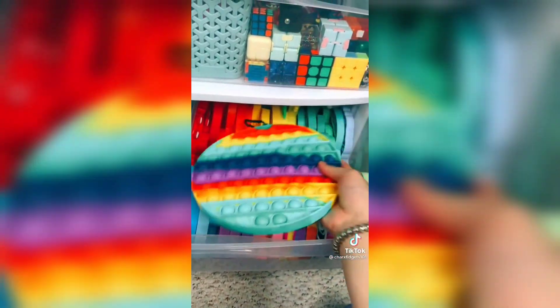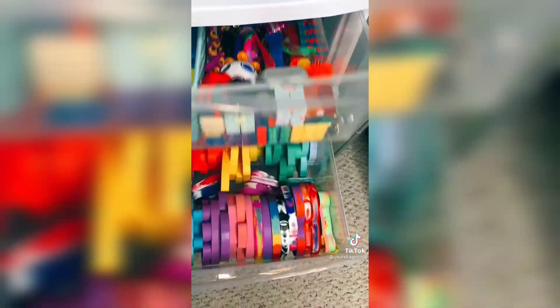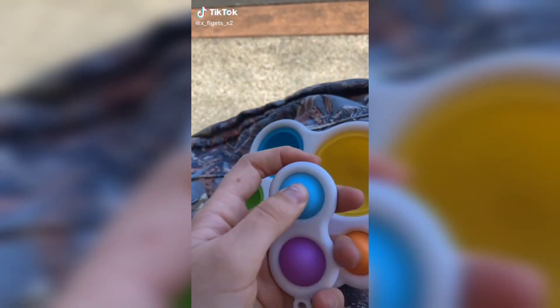Everything fits except for this giant pop-it, which I'm just going to keep at the top. It looks so good! Hey guys, I just got a dimple and a dimple dimple.